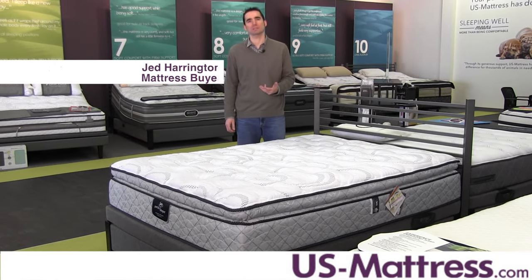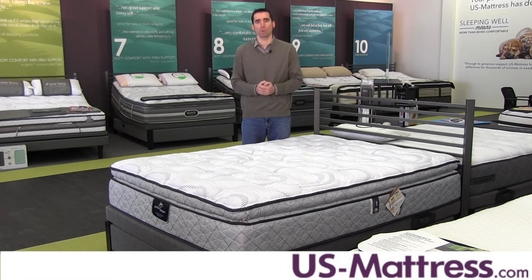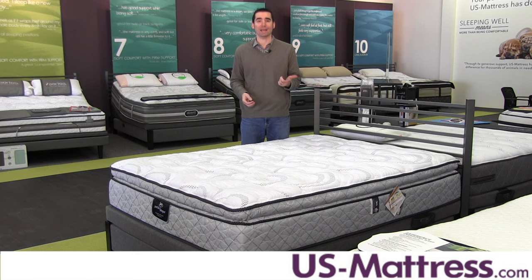This is the Serta Perfect Sleeper Bell Tower Super Pillow Top. At a comfort scale rating of a six, this mattress has a great, not too firm, not too soft feel that's designed to be a great blend of initial body contouring and deep down support. If you're looking for a mattress that's going to accommodate back, side, or stomach sleepers, then this is going to be a great choice.